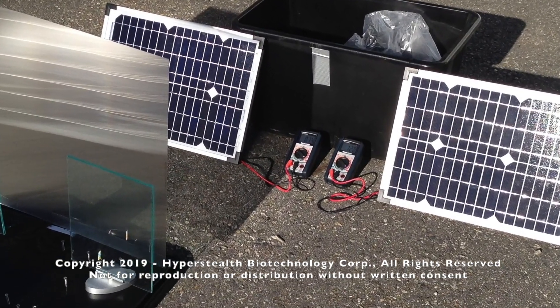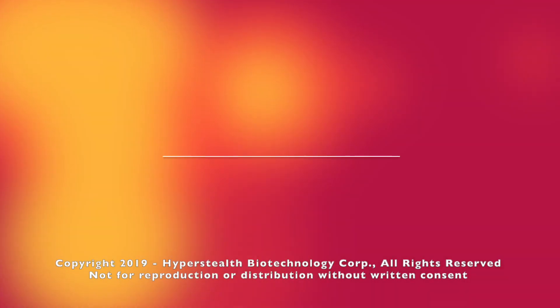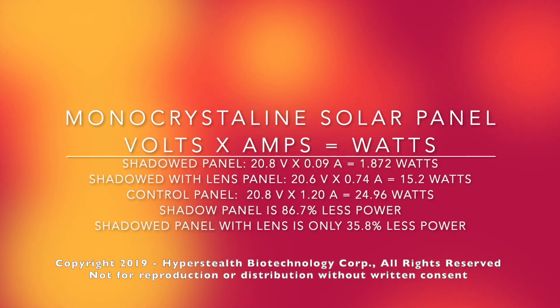Our material in the first experiment was able to boost output from 1.8 watts without the material to 15.2 watts with the lens, which is about 64% of the control panel output.